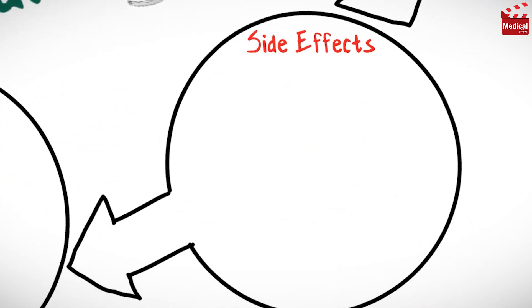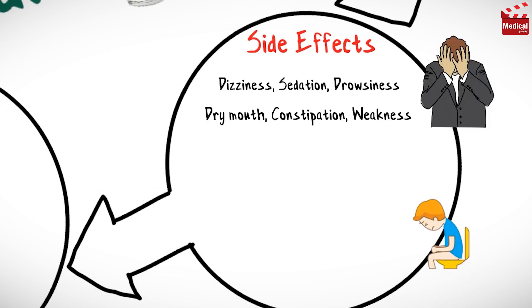Common side effects of clonidine include dizziness, sedation and drowsiness, dry mouth, constipation, and weakness.